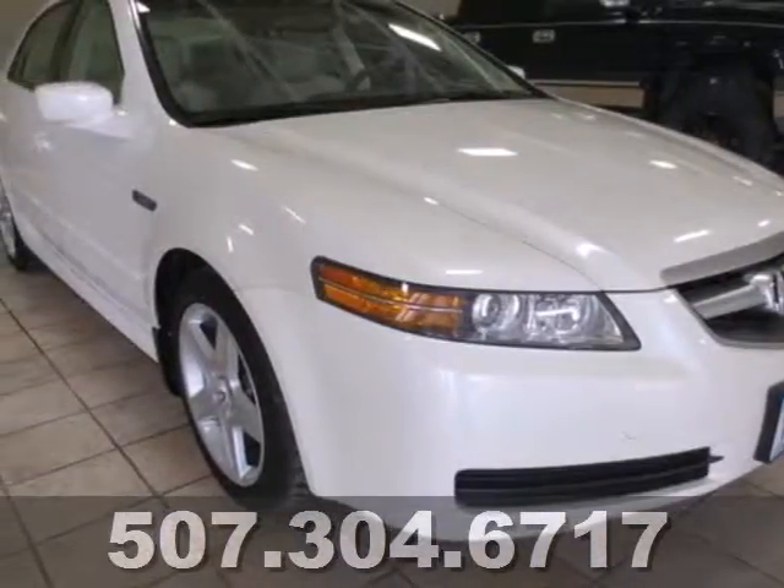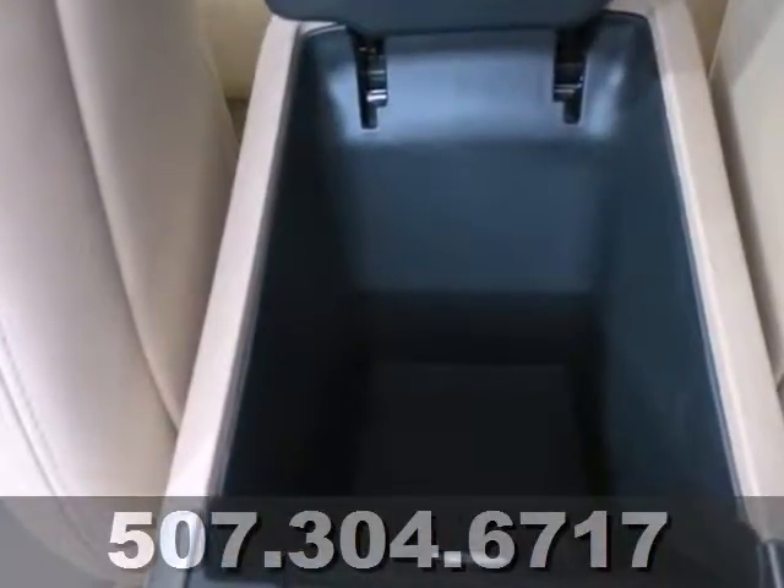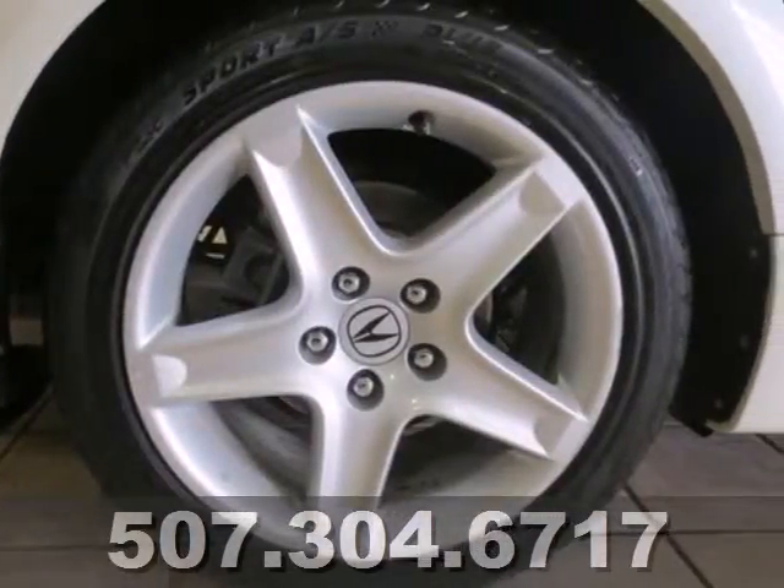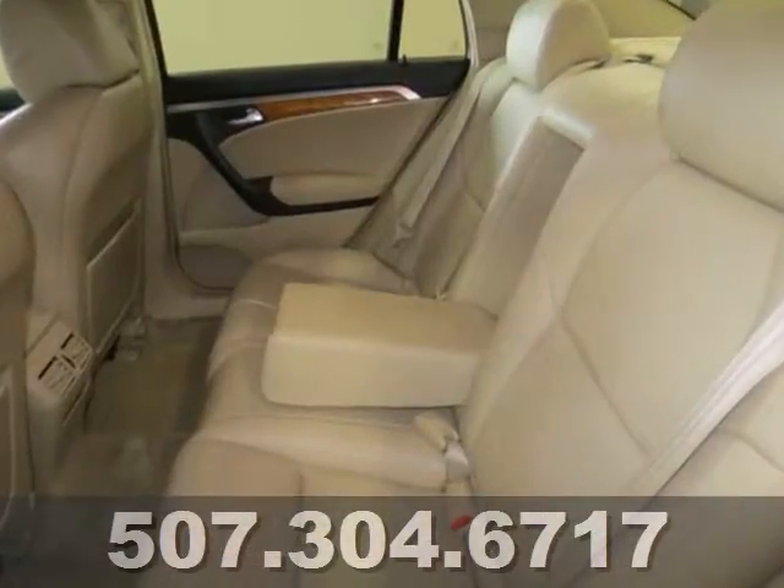It's a 2004 Acura TL. The sleek and sexy TL was designed with safety in mind, with standard driver and passenger front airbags, front side airbags, four-wheel anti-lock brakes, and stability and traction control.